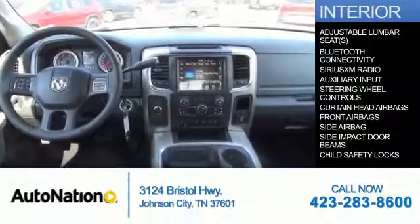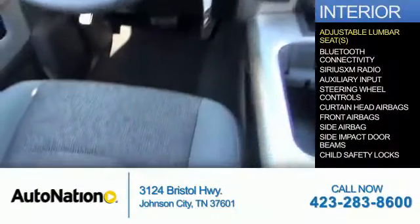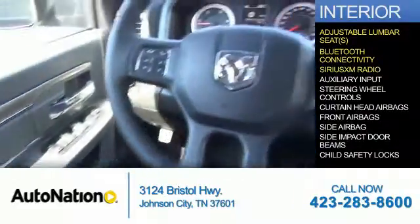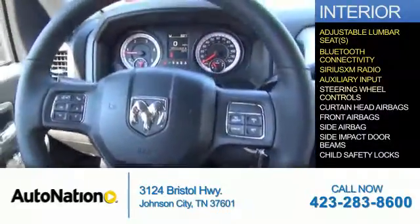Inside you'll find adjustable lumbar seats, Bluetooth connectivity, Sirius XM satellite radio and auxiliary input, and steering wheel controls.